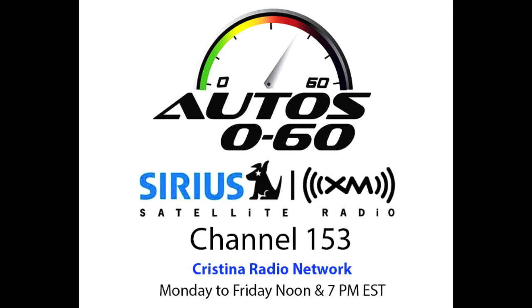We're going to switch to the GM stand to talk to Tom Wilkinson about the new Colorado pickup truck. Well, Tom, here at the LA Auto Show, a big debut for the Chevrolet here at the LA Auto Show, but not so big in terms of the car.